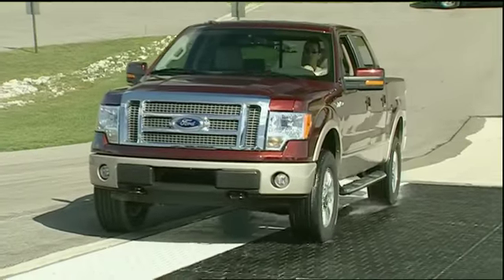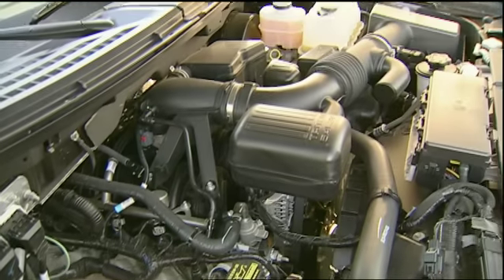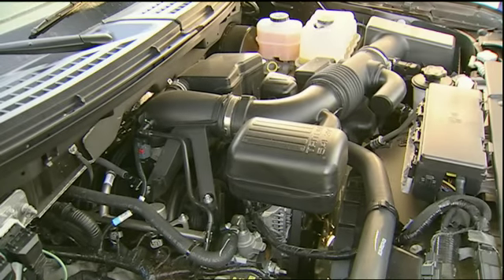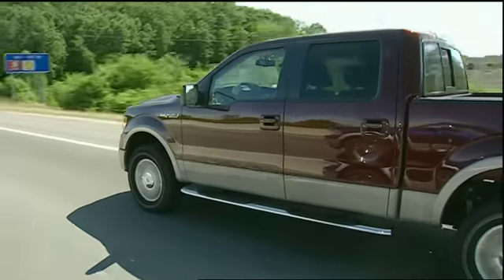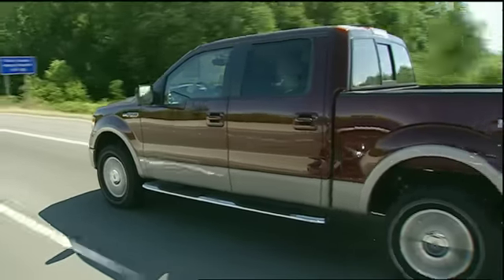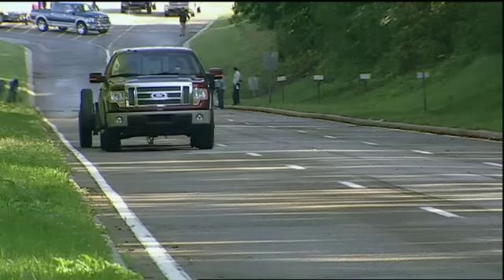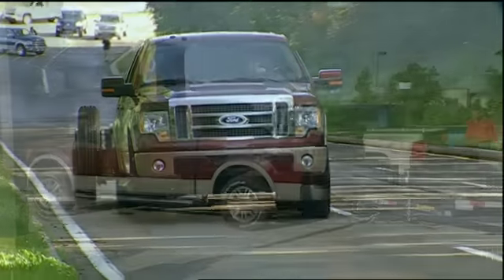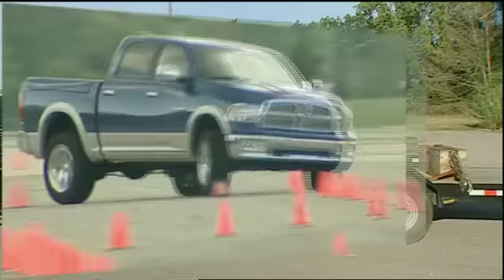Being the top-selling pickup, expectations were high for the new Ford F-150. But with a 5.4-liter V8 — the smallest in the test — acceleration was among the slowest. Still, that small V8 and excellent 6-speed transmission made the F-150 a winner in fuel economy. It was also tops in the hill climb and on the off-road course, and it too comes with an integrated trailer brake controller.